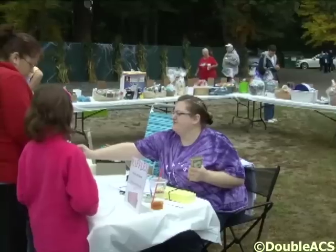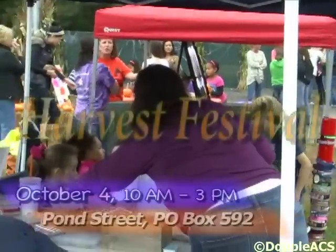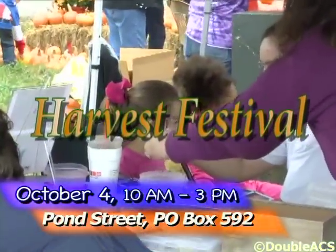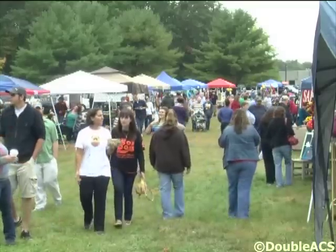We are getting ready for our annual Harvest Fest, which is probably one of our biggest fundraising events of the year. This year it's going to be on October 4th. We'll still be located here at the shelter on Pond Street in Attleboro. You can look on our website or our Facebook page for more information.